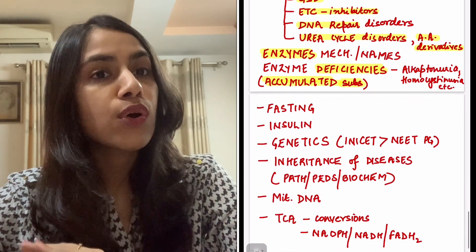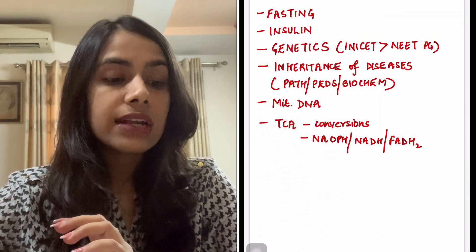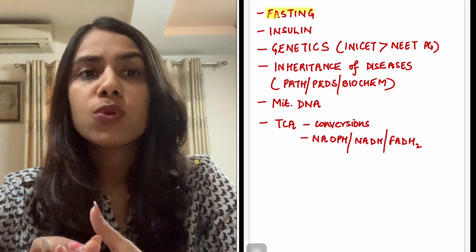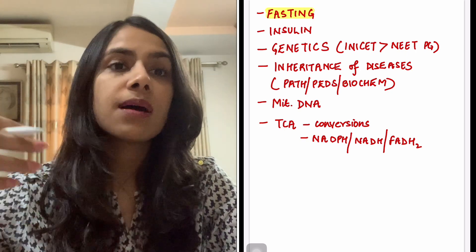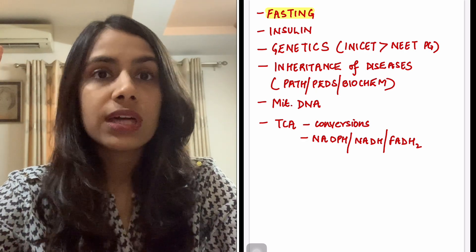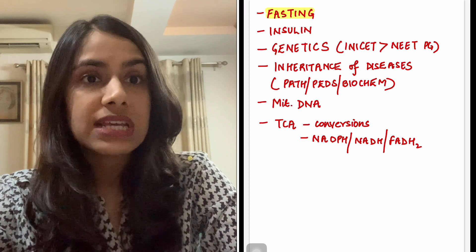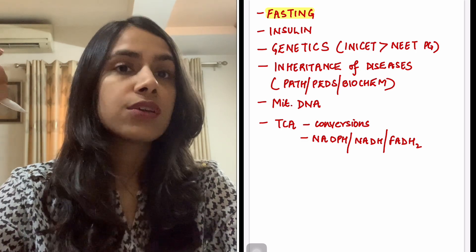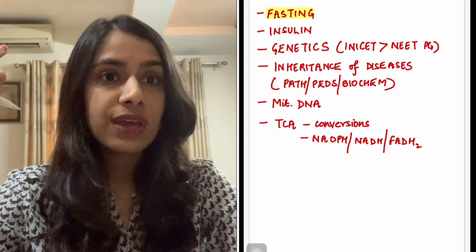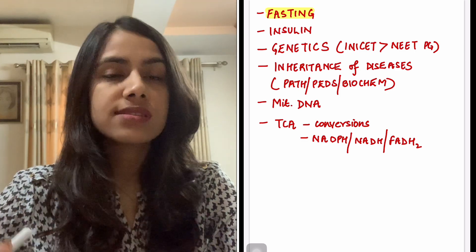You have to do this for all diseases. Another area they love to ask about is fasting — almost every year questions come on fasting. When is glycogenolysis active, how long does hepatic glycogenolysis last, when does ketone body synthesis start, how it integrates with the TCA cycle, what enzymes are working when — your well-fed state and starving state, everything about fasting you have to know.